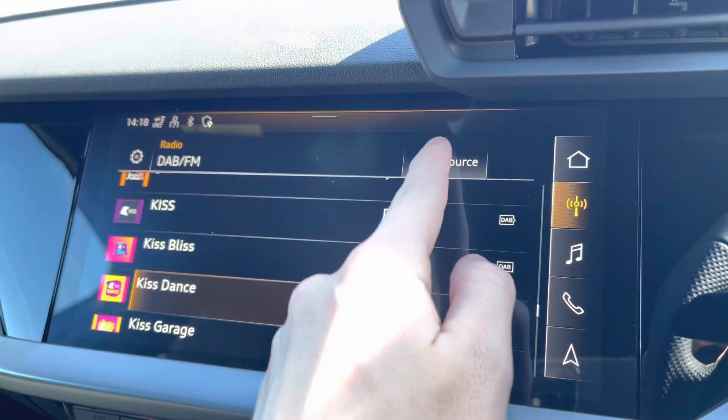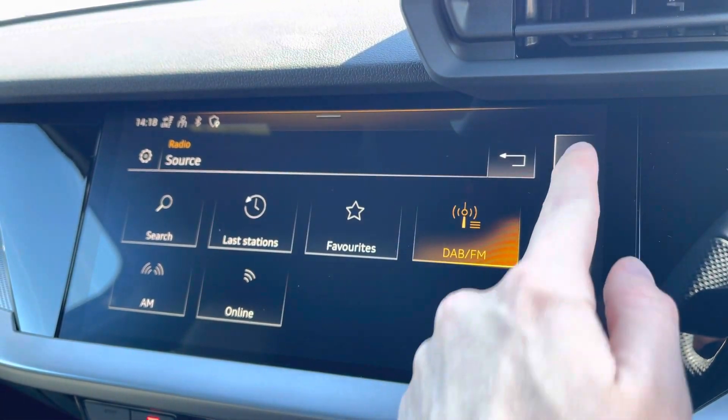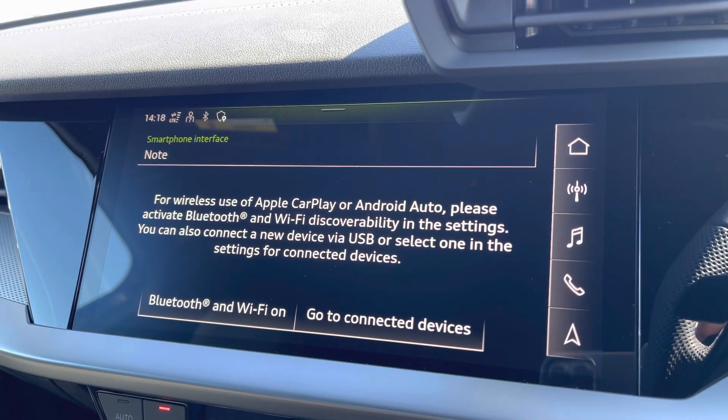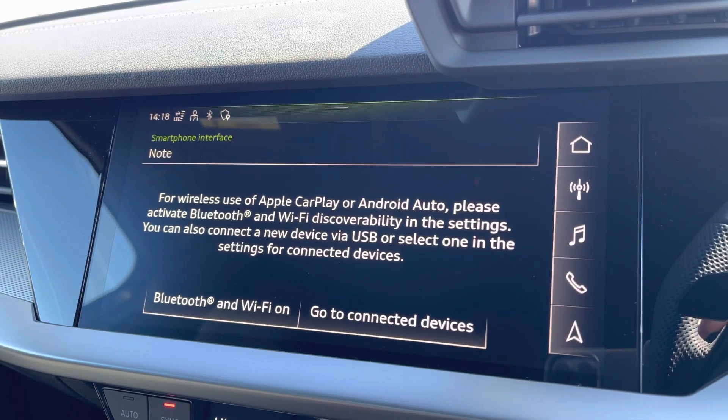On the essential touchscreen display, you've got your DAB radio, AM and FM, giving you a wide set of different channels. You've got your Apple CarPlay — I'll insert a link to a video previously done on how you would set this up, it's nice and easy to do.